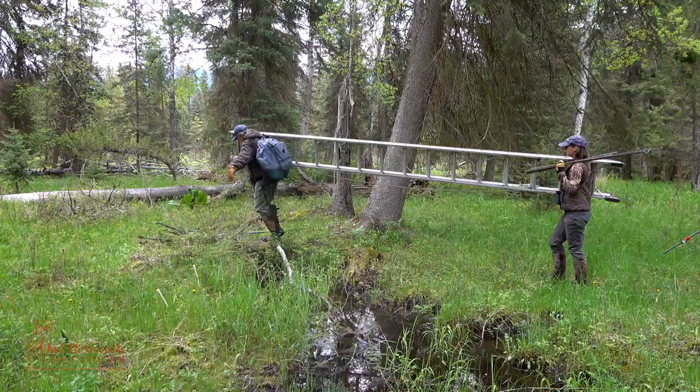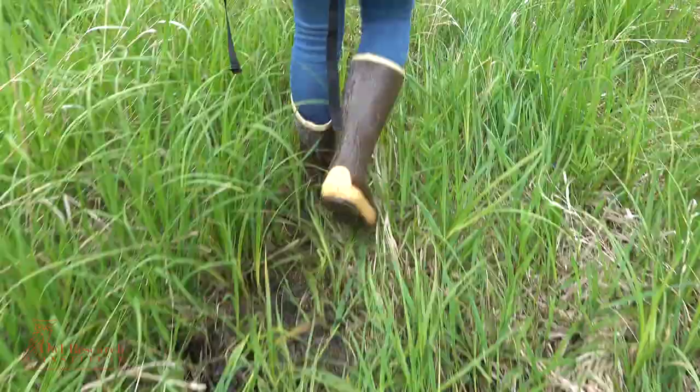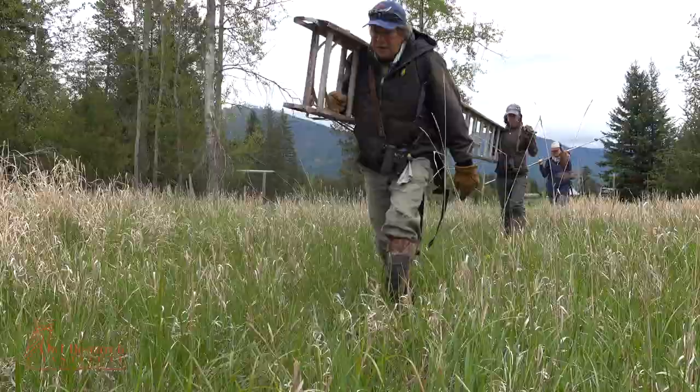Here we are in this spruce bog — mostly Engelmann spruce, tamarack, some cottonwoods. It's actually kind of a diverse habitat.